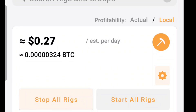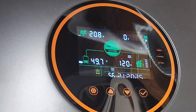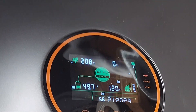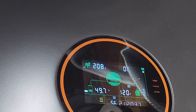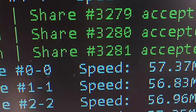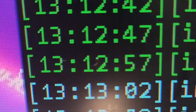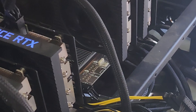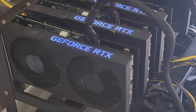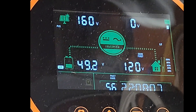Under just solar power, it looks like I am mining 27 cents a day. We came back about an hour or so later — batteries are at 49.7 volts. That's pretty good considering the Bitcoin miner is running. We've mined 3,279 shares and it's 13:13, so it's been just over an hour. We're going pretty strong at 49.2 volts — it's really holding up better than I thought it would.